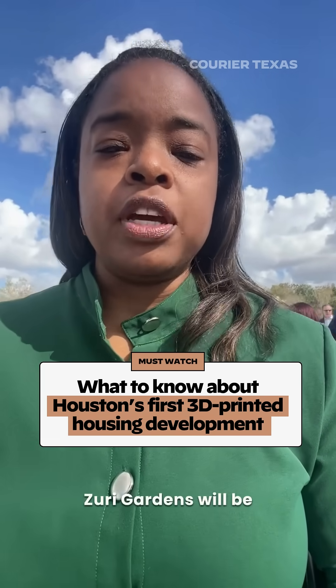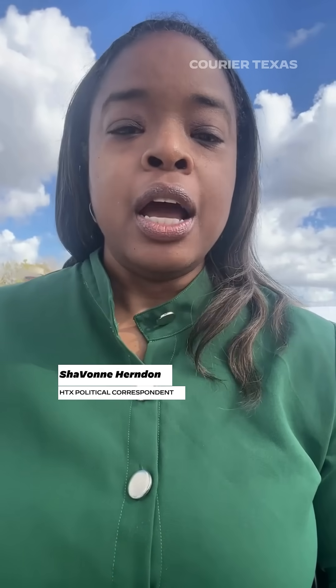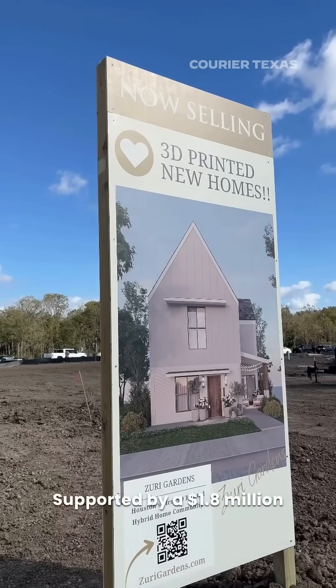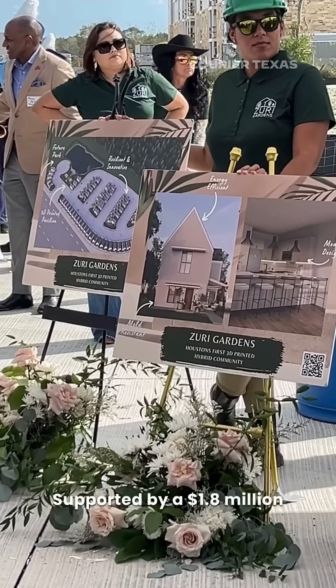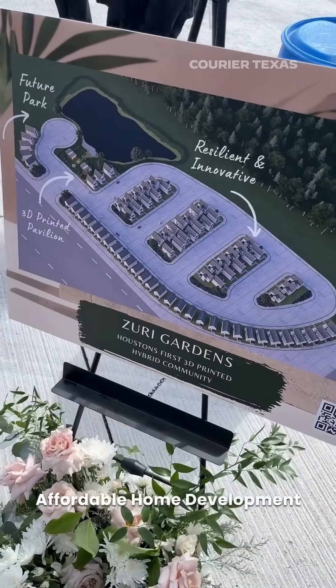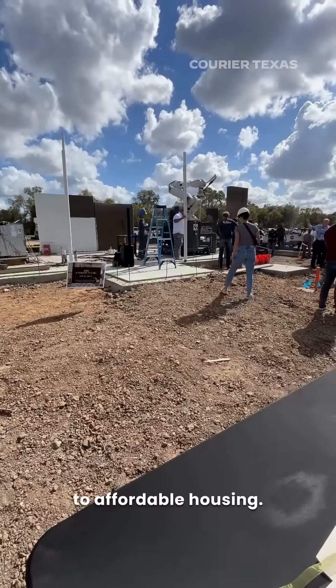Surrey Gardens will be Houston's first 3D-printed hybrid housing community, blending cutting-edge construction with sustainable living, supported by $1.8 million in forgivable loans from the city's affordable home development program. The project showcases a bold new approach to affordable housing.